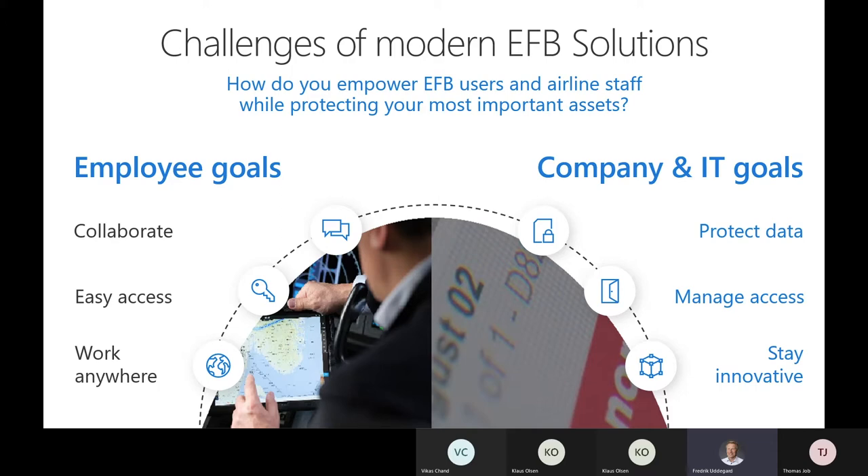There are contradictions between employee goals and what you need to deliver as an airline company or IT department. There is high priority on protecting data, especially in tough COVID times, because hackers are trying to use this crisis to get access to corporate data, passenger data, and other sensitive data.